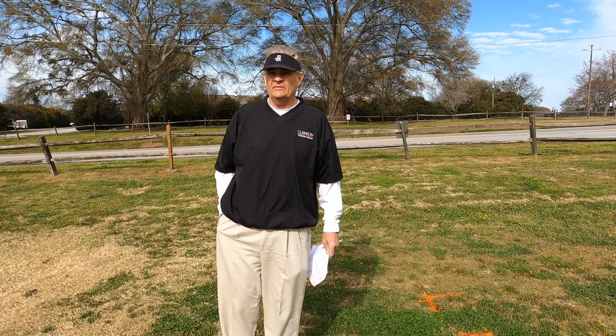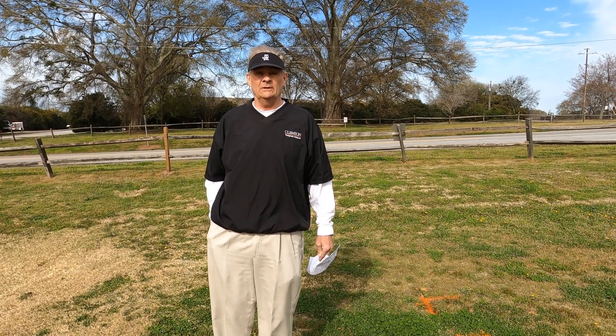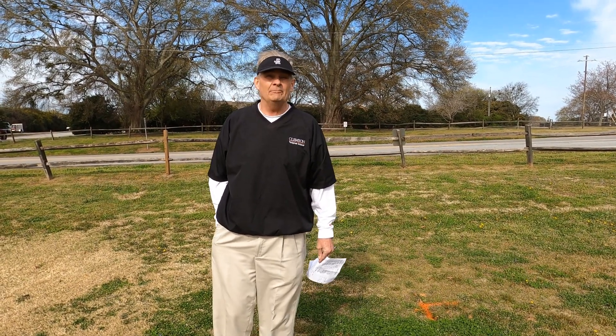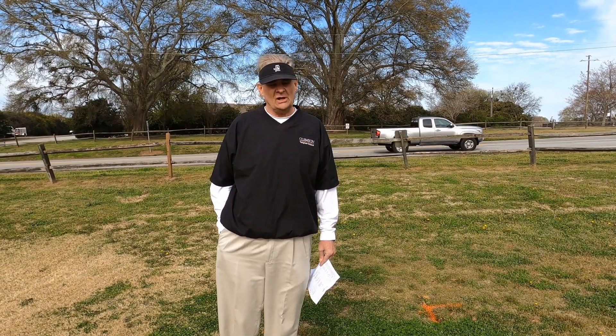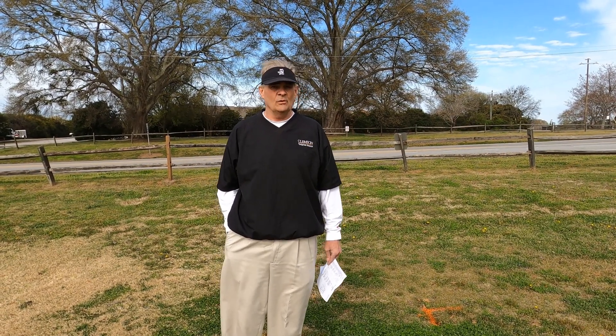Welcome. I'm Bert McCarty, a professor of turfgrass science in beautiful Clemson, South Carolina. Here we are today, March the 23rd, to talk about poa control. Poa has become a major winter annual grassy weed. It occurs on most continents in the world and has become resistant to many of our herbicides, so it's become much more of a challenge.